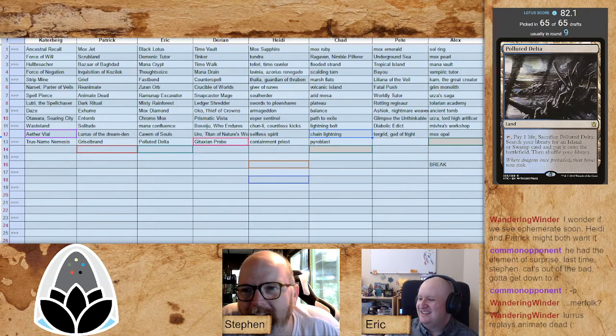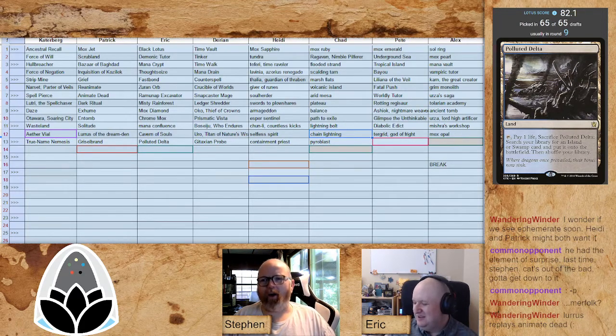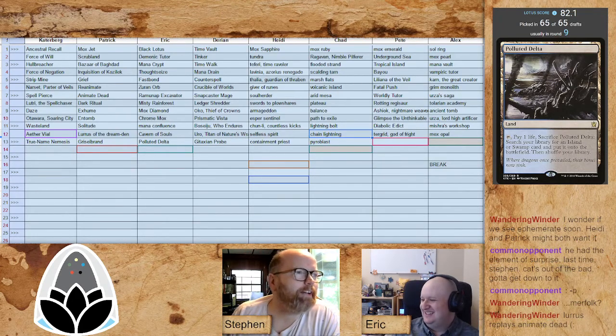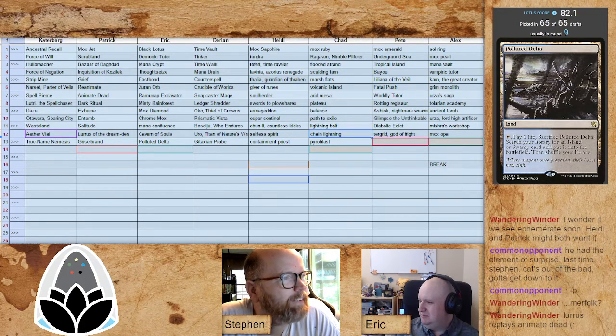Gitaxian Probe and Cabal Therapy for Darian. Containment Priest for Heidi — a little more hate bear action. I wonder when she'll get down to instants and sorceries unless her plan is to put Armageddon on Chun-Li and just attack every turn, which I love if that's the plan. Heidi's refusal to capitalize on Gitaxian Probe is hurting my soul. Pyroblast for Chad — he's in my head, good job Chad. Feels like a Cranberry Song up in here.